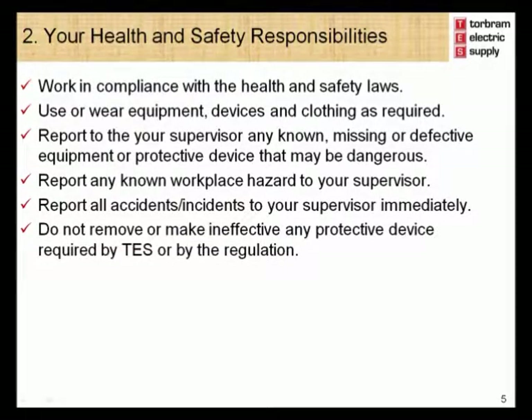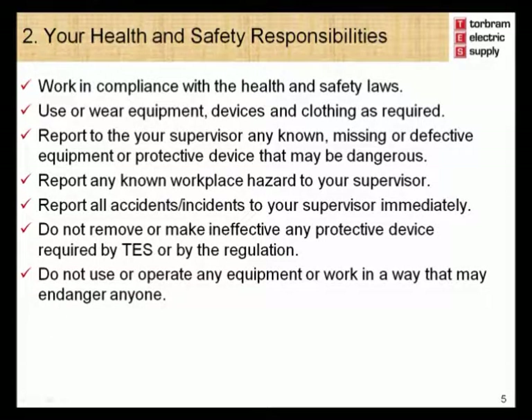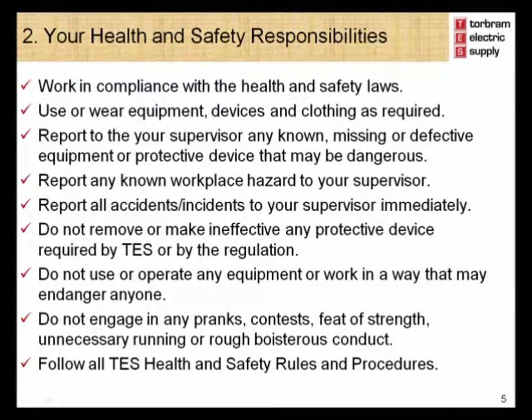Do not remove or make ineffective any protective device required by Torbram Electric Supply or by the regulations. Do not use or operate any equipment or work in any way that may endanger anyone. Do not engage in any pranks, contests, feats of strength or unnecessary running or boisterous conduct. Follow all Torbram Electric Supply health and safety rules and procedures.